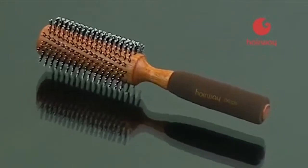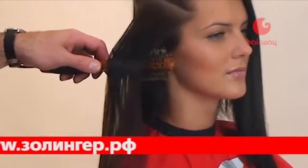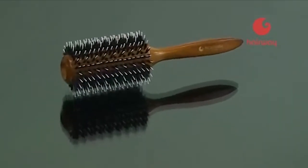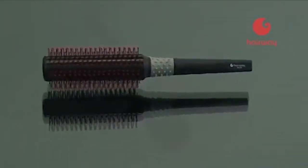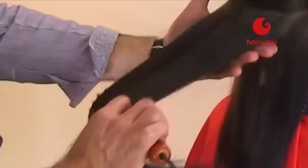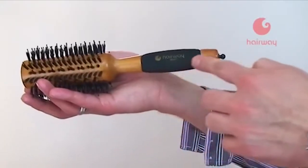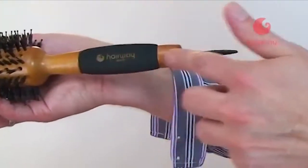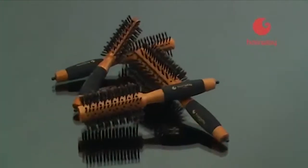Основное предназначение брашинга — подкручивание кончиков волос, придание прическе формы и создание дополнительного объёма на прикорневой зоне. Брашинги со смешанной щетиной применяются для тонких, слабых, легко выпрямляемых волос, с синтетическим волокном — для жёстких, коротких. Брашинги с натуральной щетиной подчёркивают природный блеск и шелковистость волоса. Удобство обеспечивает прорезиненная ручка, а разделитель прядей даёт дополнительные возможности для завершения образа.